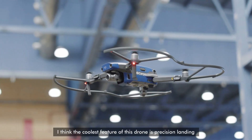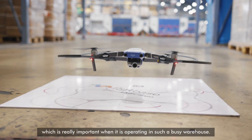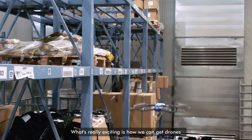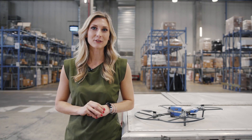I think the coolest feature of this drone is its precision landing, which is really important when it's operating in such a busy warehouse. Today, drones are helping us to solve a real problem. What's really exciting is how we can get drones to change the way this industry works for the future.